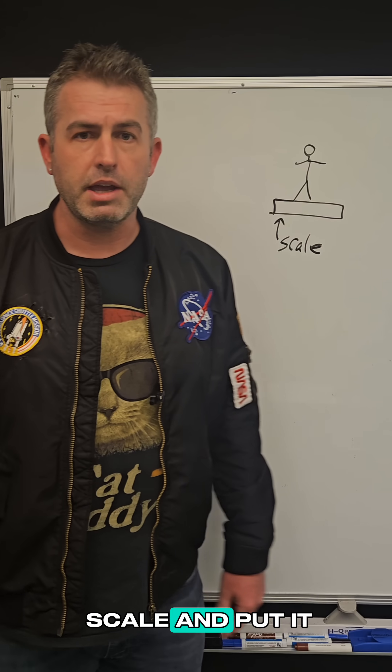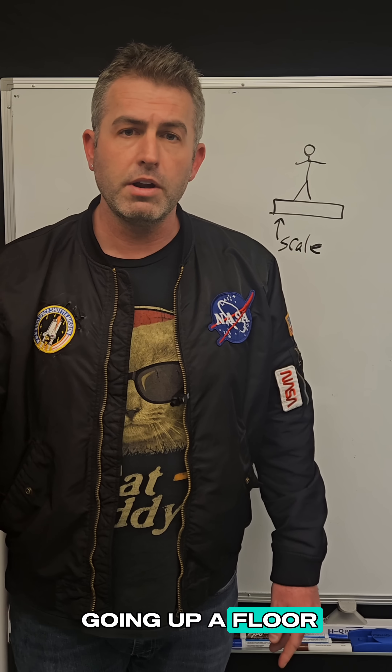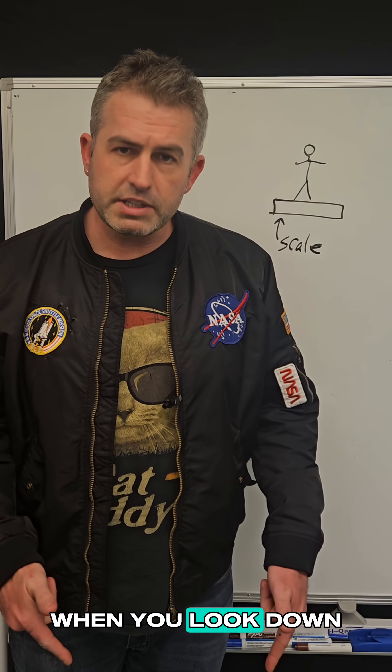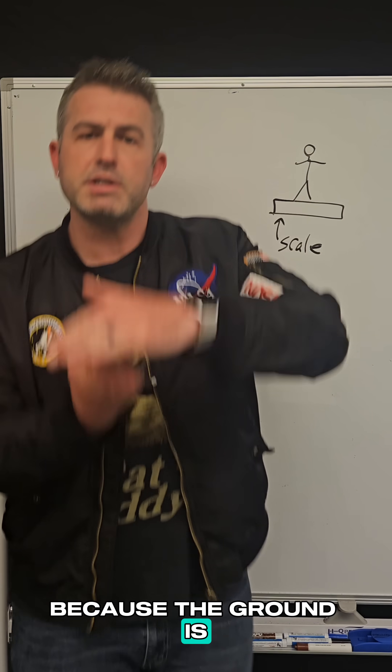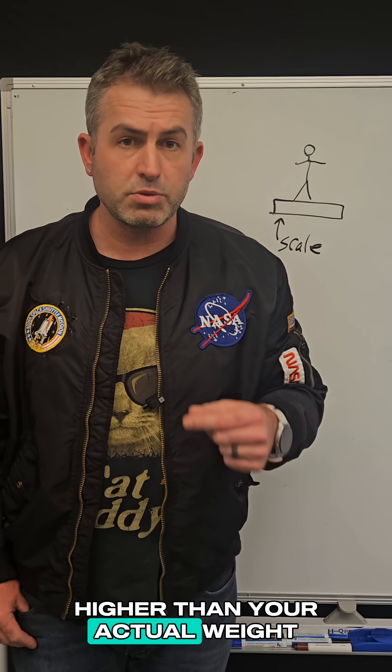If you took this scale and put it in an elevator, then stood on it and pushed the button to start going up a floor, guess what would happen? When you look down at your scale, because the ground is pushing up on you, you're actually going to see a number that's higher than your actual weight.